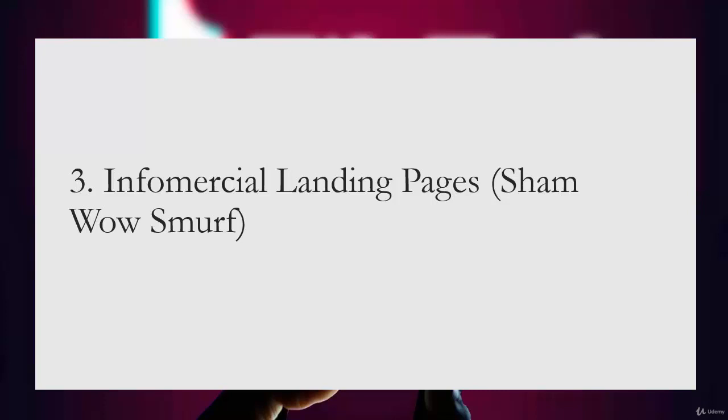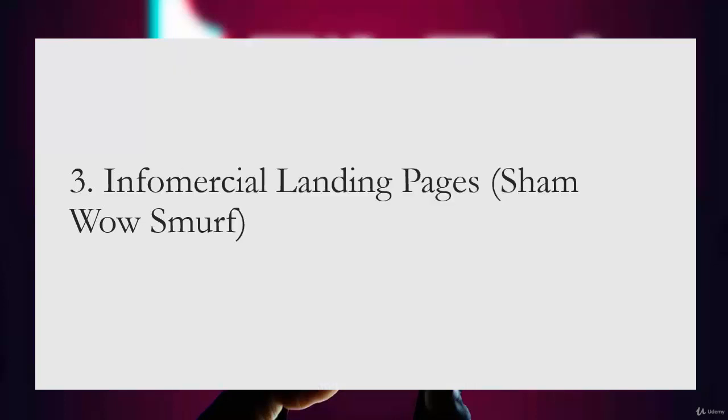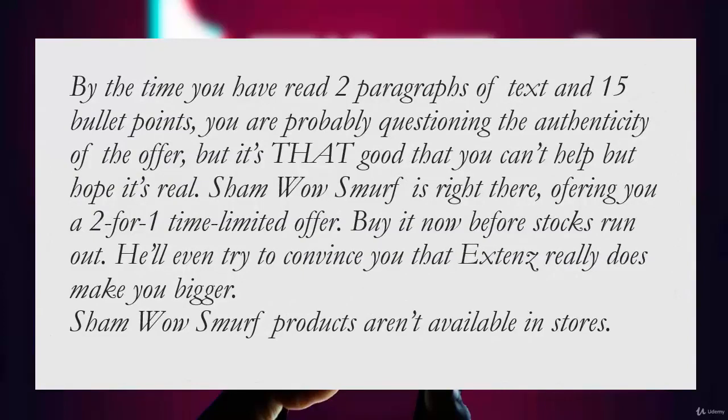The third type is infomercial landing pages. As implied by the name, these are the infomercials of the online marketing world — typically very long pages that work by using excitable language similar to TV commercials. As the user reads further down the page they get sucked deeper into the sales message, and due to the effort expended reading that far they develop a sense of commitment that keeps them reading. It's like swimming across the ocean — when you're over halfway there's little point turning back. These pages often feature time-limited offers and urgent calls to buy now.